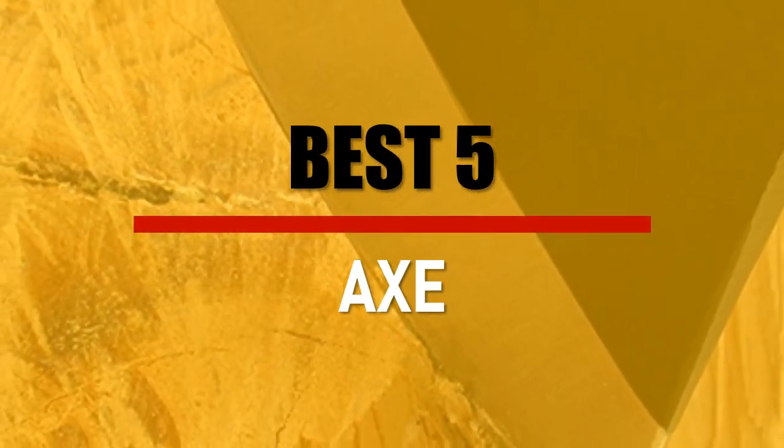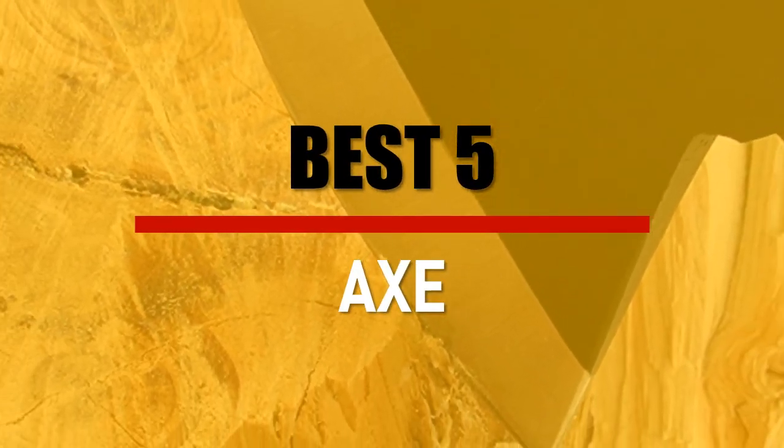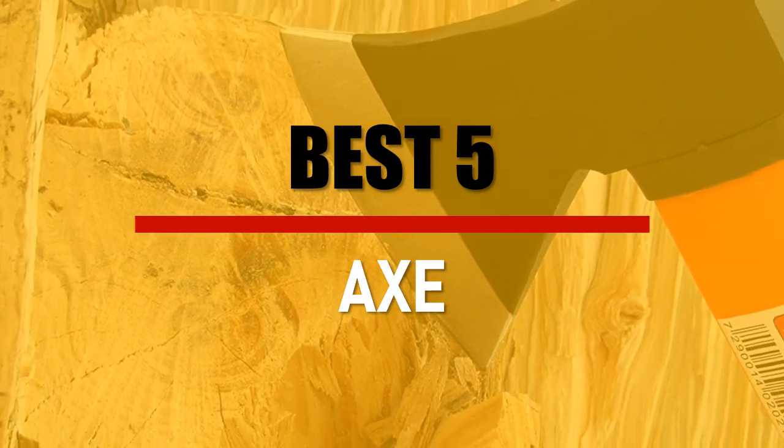In this video we are going to check out the best 5 axes. Let's see the features to find the best ones.